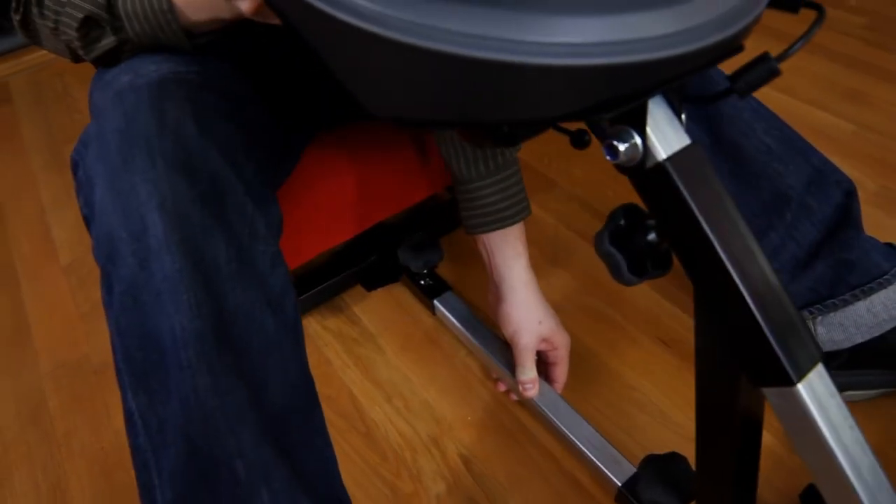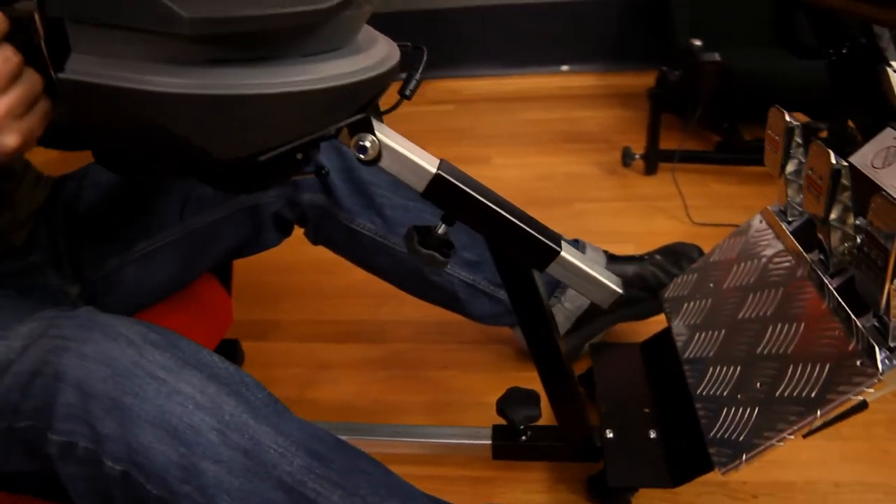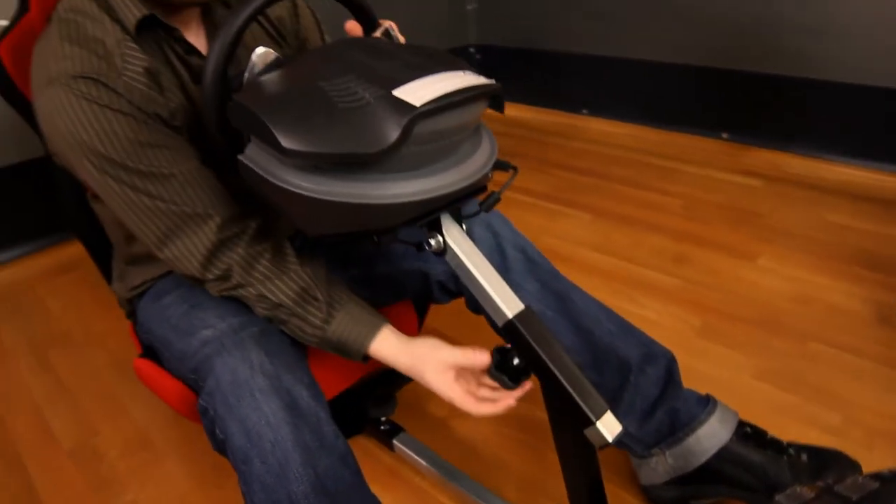You will also have full control over the pedal distance and the wheel height through special, easy-to-use handles, making it usable for both short and tall gamers.